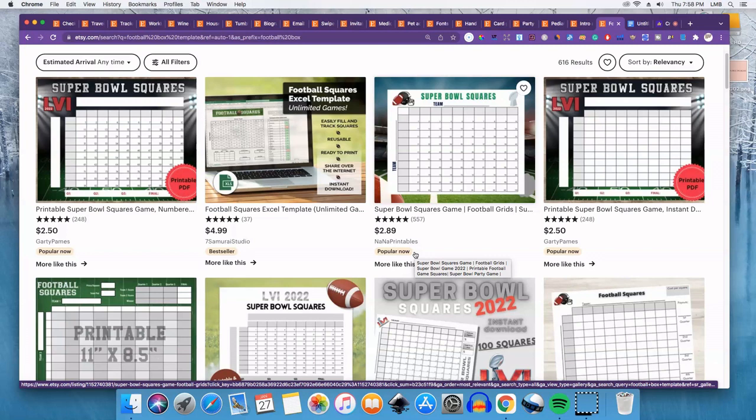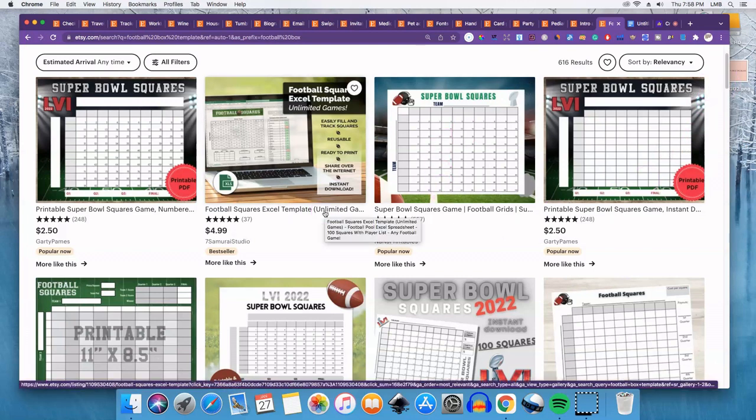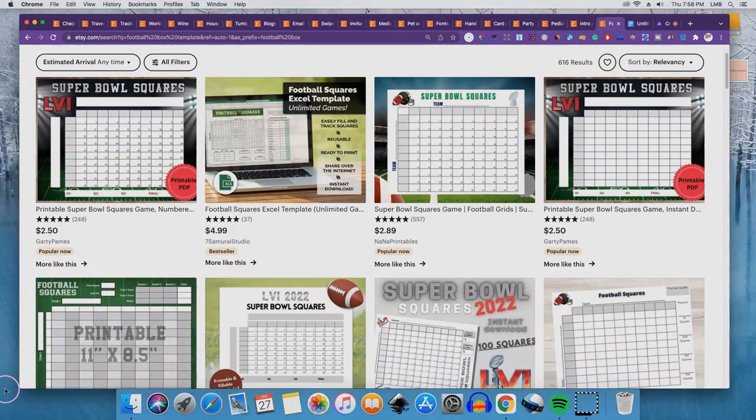That's it — those are 20 digital products that you can sell on Etsy, on your website, or any other platform. If you got anything out of the video, please like it. If you haven't subscribed to my channel already, please subscribe so you'll know when I upload my next video. Thank you so much for watching — until next time, peace.